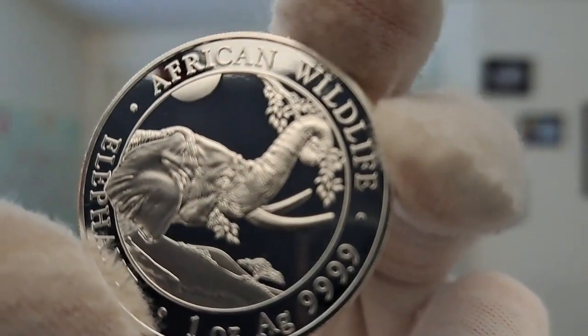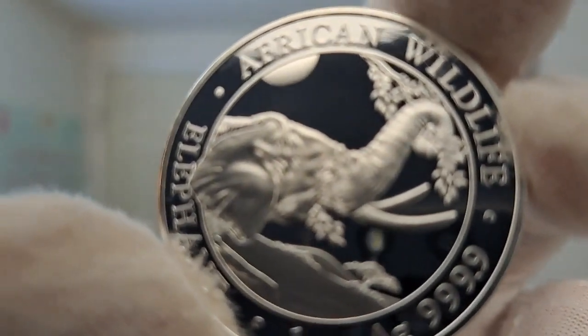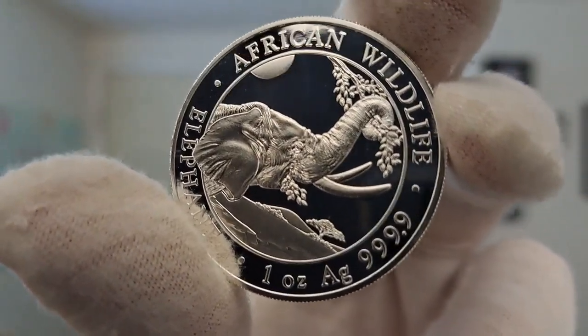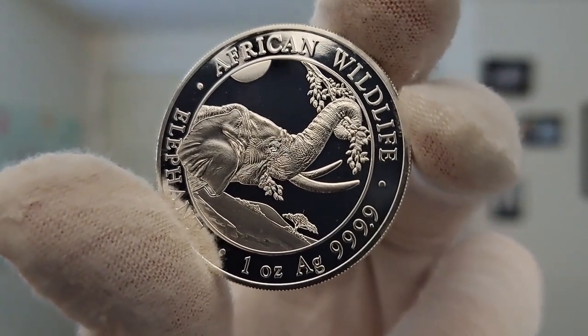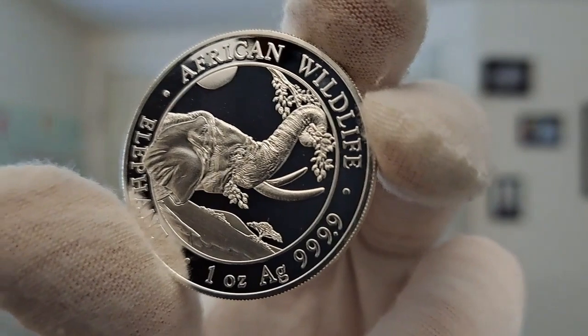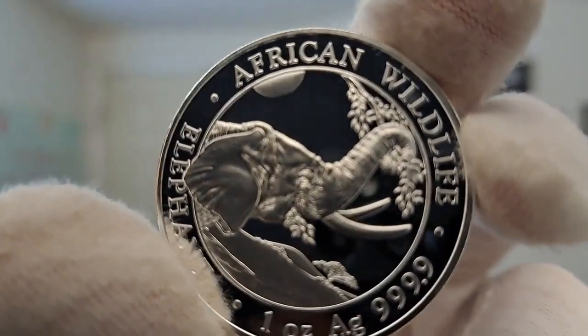Fun fact: in many cultures, an elephant with its trunk raised is a symbol of good luck and prosperity. The African elephants are the largest land animals on the earth with no known natural predators once they have reached adulthood.